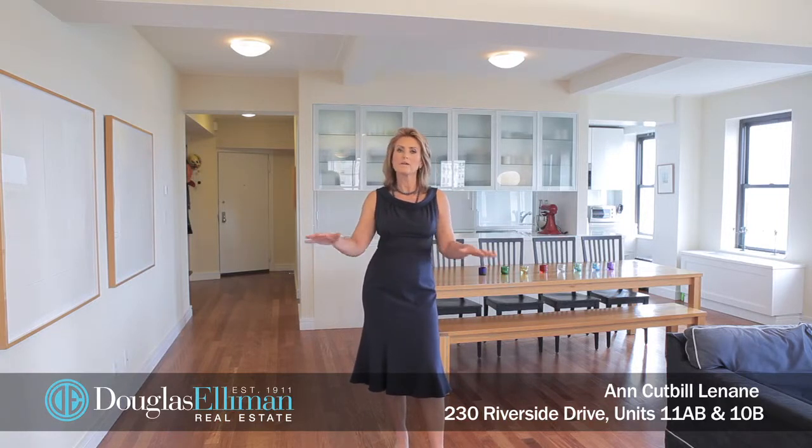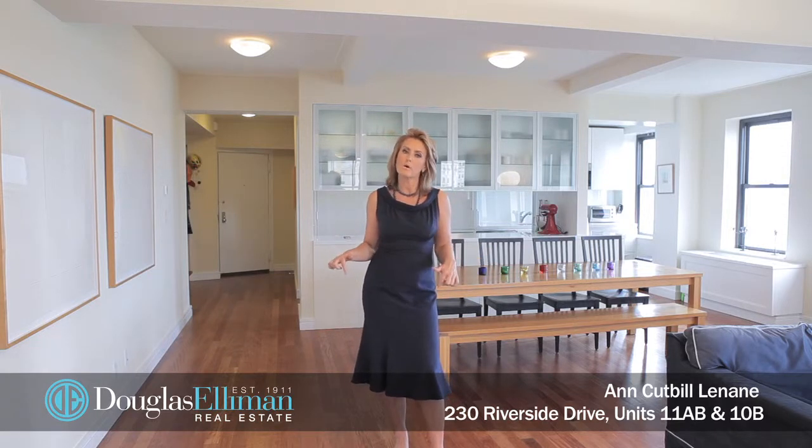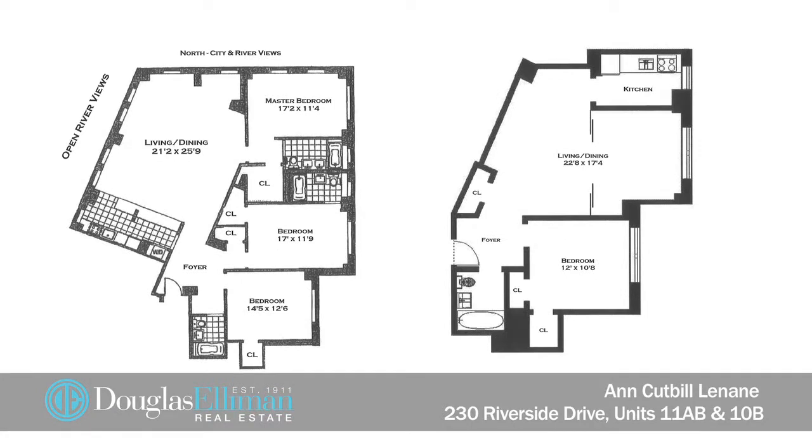10B is below us, which is a spacious one-bedroom. They could possibly be duplexed into a four or five bedroom home, or remain separate, offering very private guest or nanny's quarters, a home office, or rental income.